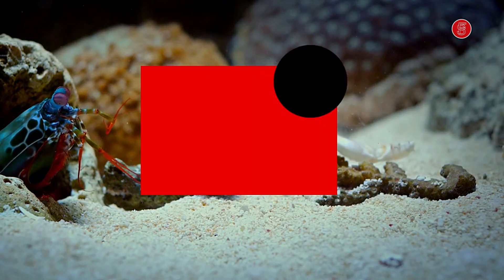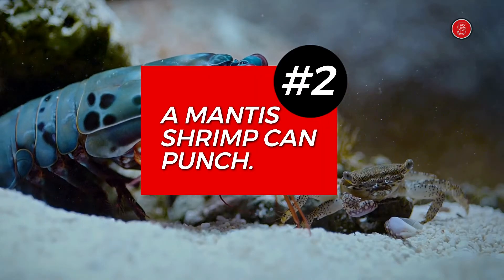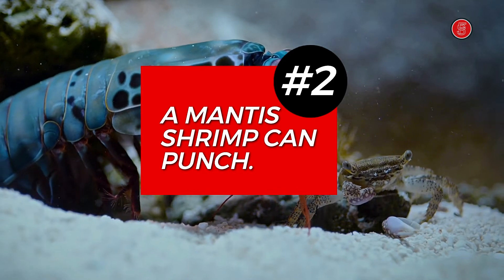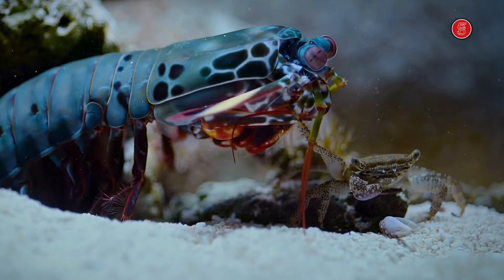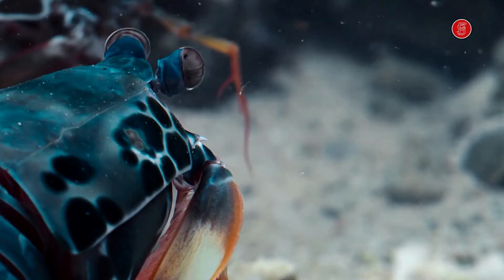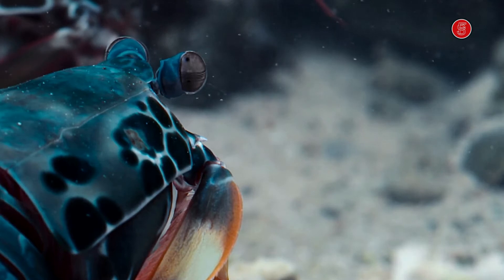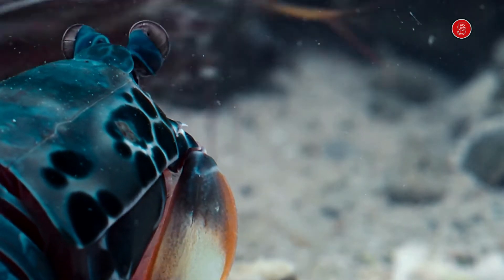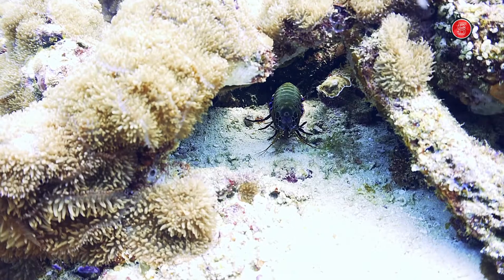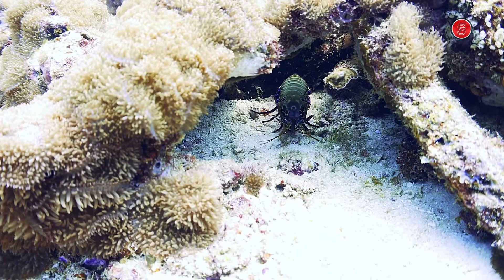Number 2. A smasher mantis shrimp can punch outwards with the same velocity as a gunshot from a .22 caliber rifle. Mantis shrimps have front appendages called dactyl clubs that they use to punch prey. Their punch is 2.5 times their own weight, meaning they can break through the tough outer layers of crab and clam shells.